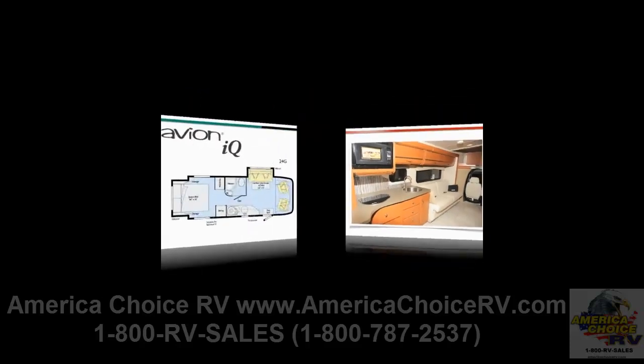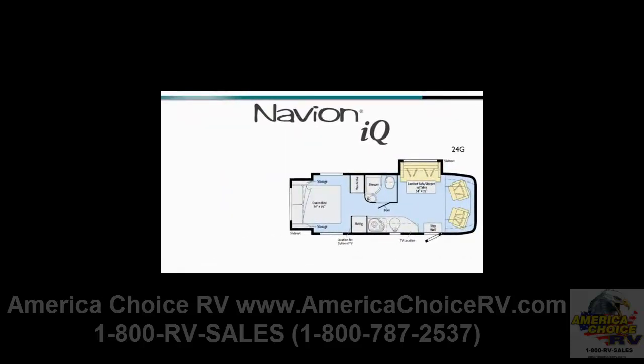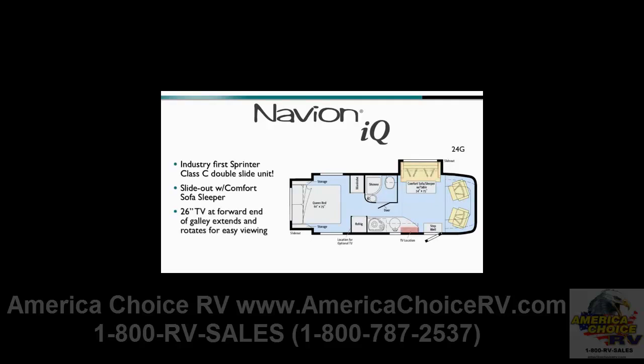The new Navion IQ 24G floor plan replaces the 24D, providing the first Sprinter class C double slide unit, including a slide-out with a comfort sofa sleeper with table. This floor plan is much more open in the front living areas. Also new this year is a 26-inch TV, mounted to the side wall at the forward end of the galley. For added flexibility, it extends and rotates for maximum viewing.